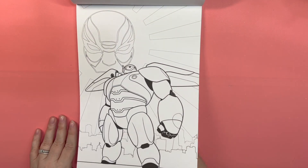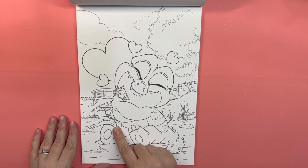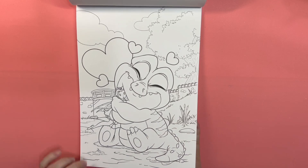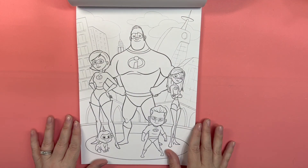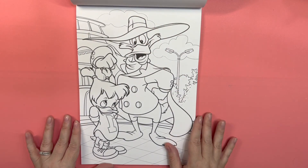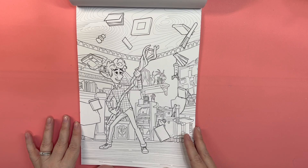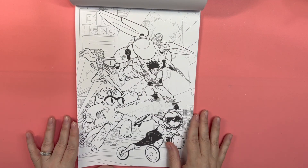Big Hero 6. Oh, it's Crocky with Rosetta. I love that. That is way cute — that would be a cute Valentine's Day picture, but Valentine's Day is over. Here's your Incredibles. Here again is your Darkwing Duck. Some more Onward. Big Hero 6.